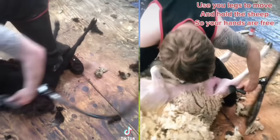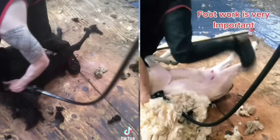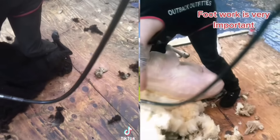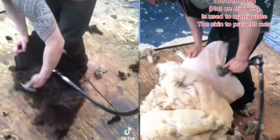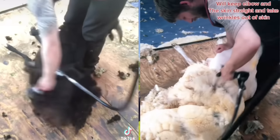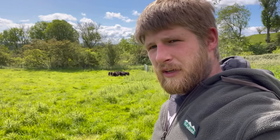No matter what type of sheep you're thinking of getting, certain things will need to be done. One of these is shearing — there are some shedding sheep breeds that shed their wool naturally, but I prefer to shear. Shearing is done for welfare: it's hot with all that wool on in midsummer, and it will protect them from fly strike. Flies in the summertime love sheep's wool, lay eggs that hatch into maggots, and the maggots eat the sheep. So shearing is very important.